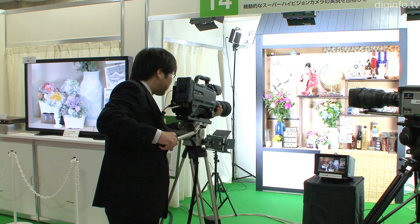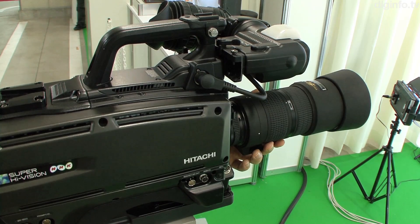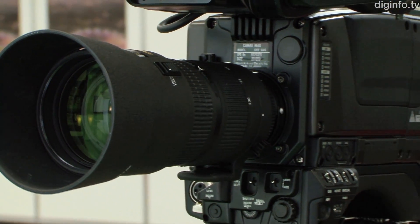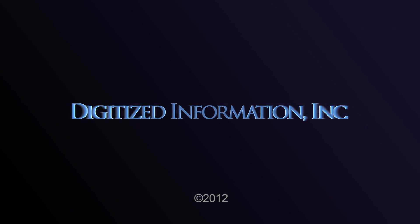Next, NHK will develop a camera control unit to perform signal processing specifically for this head. This will improve the picture quality and functionality of the camera.